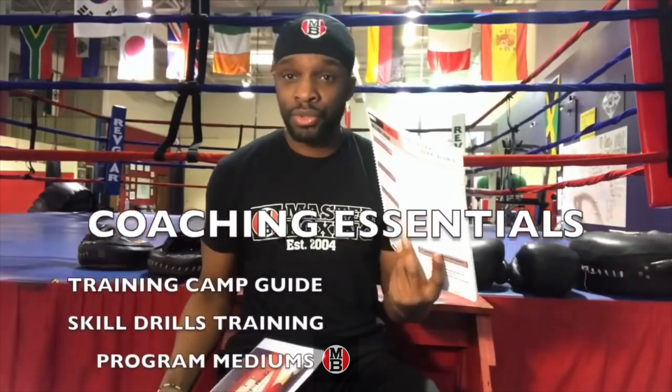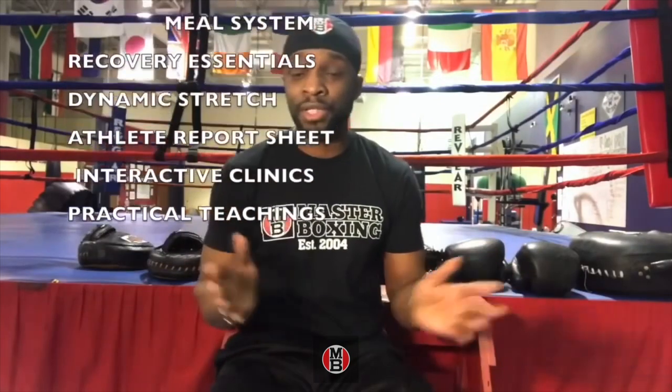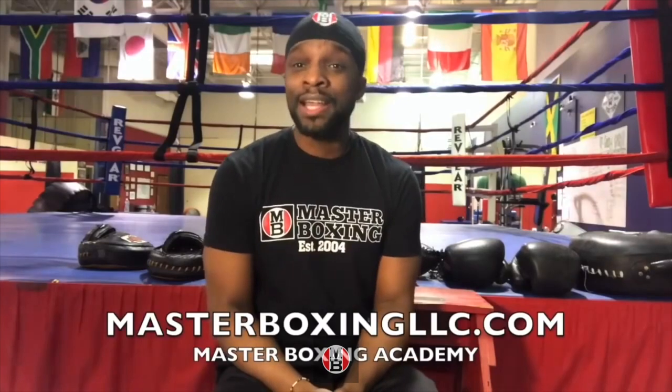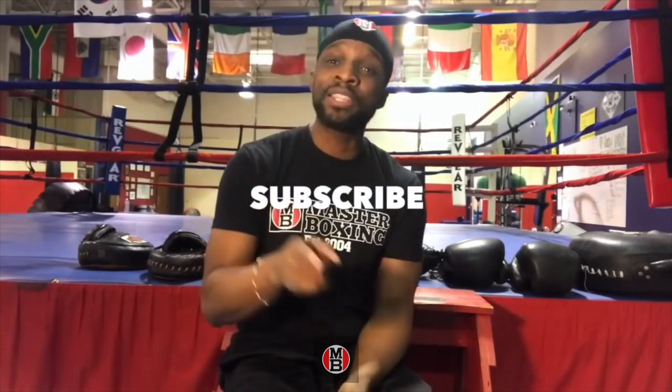Having all these things — training guides, skill drills training, program mediums — these are the key essentials that make your camp elite. We always try to give you the right material and right insight. If there's anything you need, reach out to us at masterboxingllc.com. My name is Eric A. Bradley, and thank you for watching — this is Master Boxing, where you'll get your master's degree in boxing. Be sure to subscribe to the channel for more.